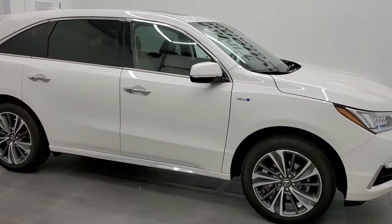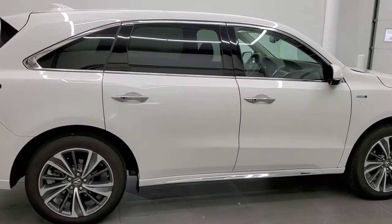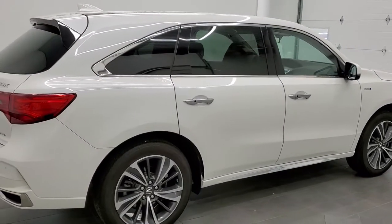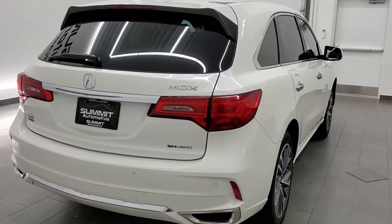This 2019 Acura MDX with the technology package is stock number 11698Z. We are here at Summit Automotive in Fond du Lac, Wisconsin, your new and used SUV headquarters.